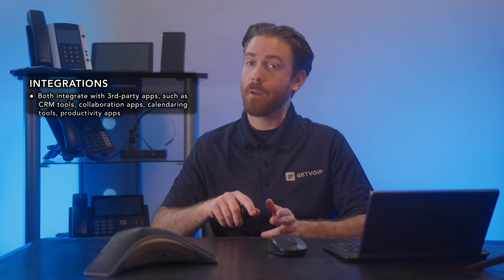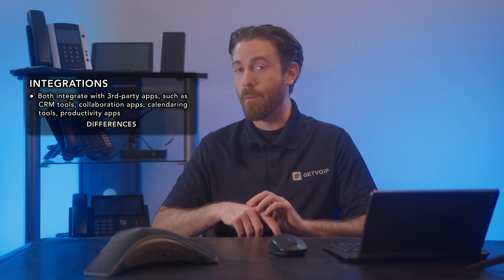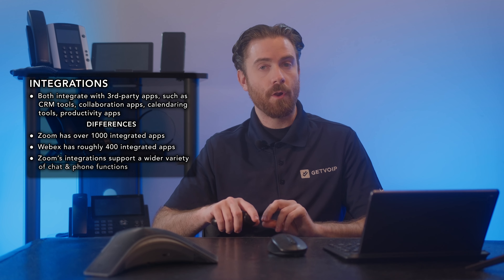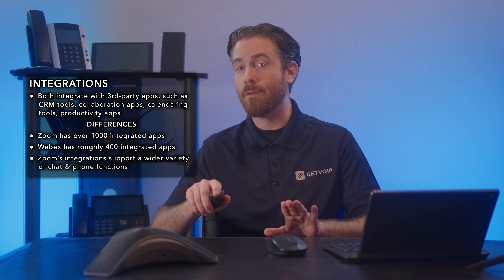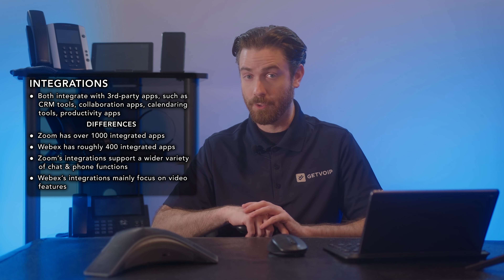Finally, let's talk about integrations. Both WebEx and Zoom integrate with many third-party apps, such as CRM tools, collaboration apps, calendaring tools, and productivity apps. However, Zoom has more integrations than WebEx, with over 1,000 integrated apps, while WebEx has roughly 400. Zoom's integrations also support a wider variety of chat and phone functions, while WebEx's integrations mainly focus on video features.